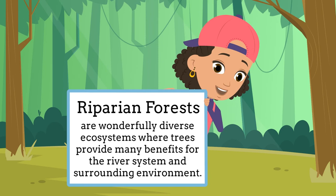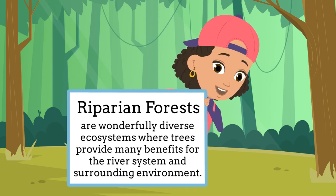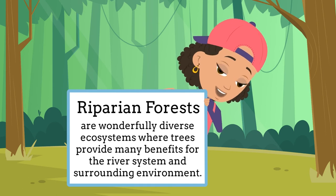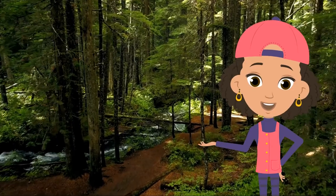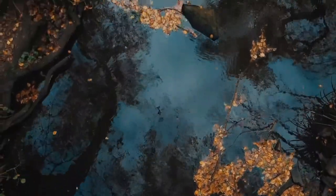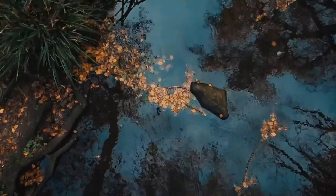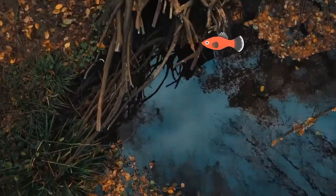Riparian forests are wonderfully diverse ecosystems where trees provide many benefits for the river system and the surrounding environment. In a riparian forest, trees on a river bank reduce soil erosion, and they provide shade that prevents the river from getting too warm. And that's great for fish that need cool water to survive.